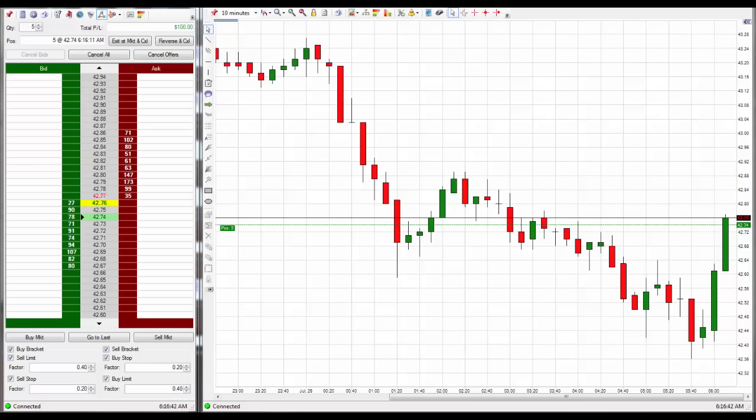Good morning traders. I have just taken a long position here. It is Tuesday, July 26th, and this trade was called out in advance in my charting service about 8 hours ago.